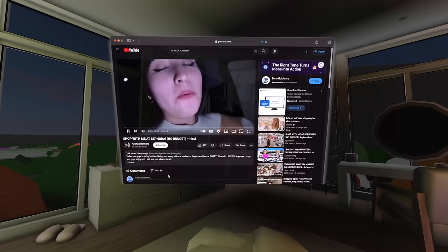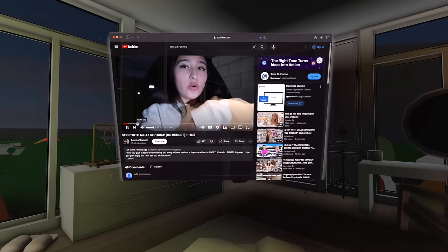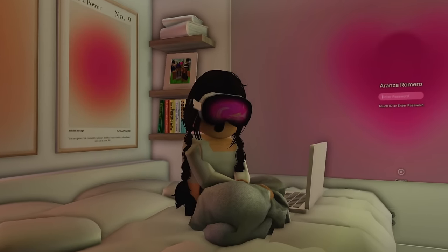It's actually so crazy, and it feels like I'm literally in the video with her, but I'm not. It's so crazy. I'll update you guys once I'm done watching this video, and then I'll be more awake.